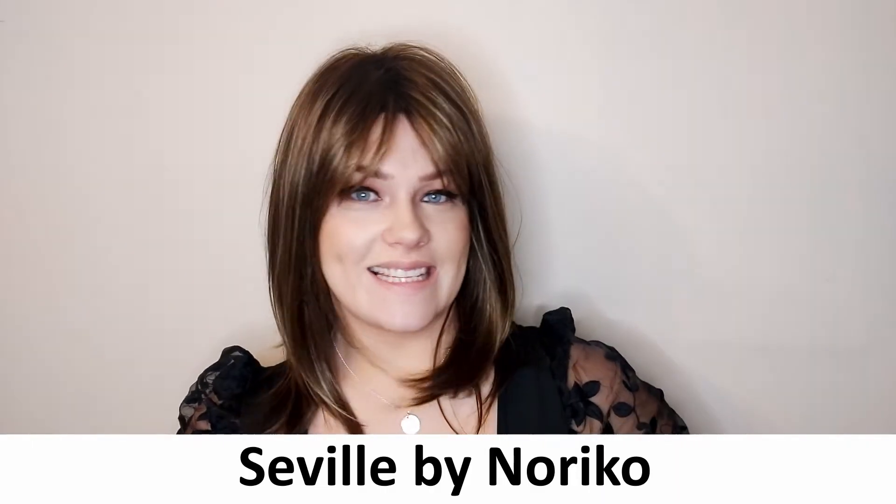This is the Seville wig by Noriko. Seville is a mid-length style that falls just below the shoulders. Seville is synthetic and I'm wearing the colour Iced Mocha Rooted.